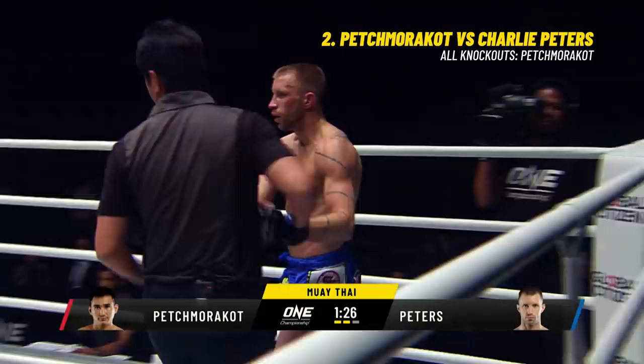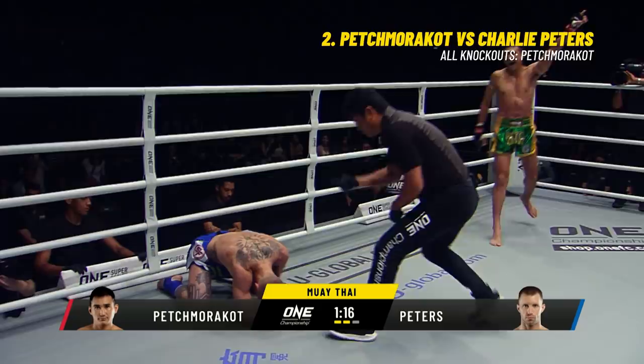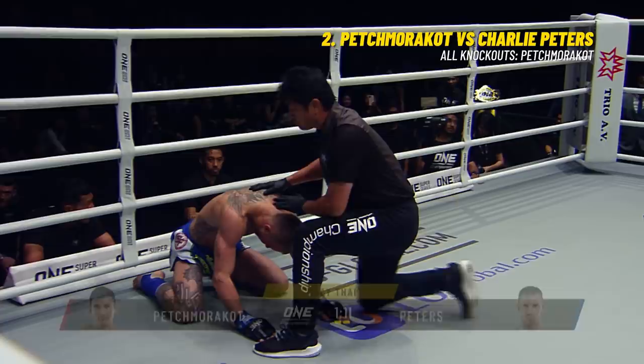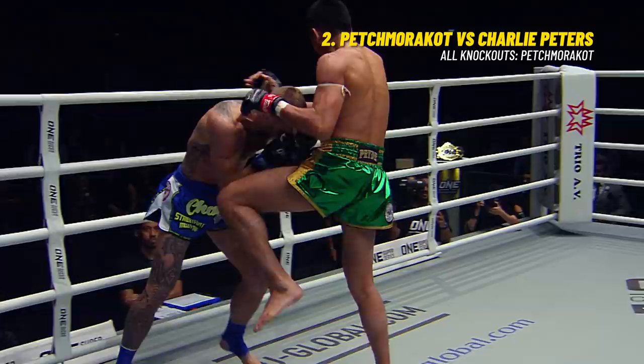He was able to drop Charlie Peters right there. Charlie Peters was doing some good work inside that clinch, but he's gotta be a little bit more active. You can't allow him to start firing those knees down the middle. He's so dangerous with those knees - so accurate inside the clinch. He found the hole, hit the elbow, and then just went right down the middle. Charlie caught it on the elbows, that's just how much power he had behind it.